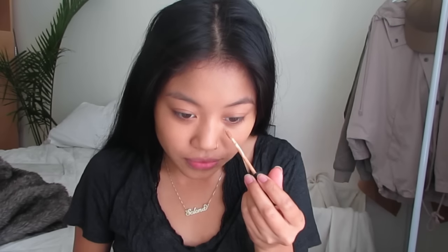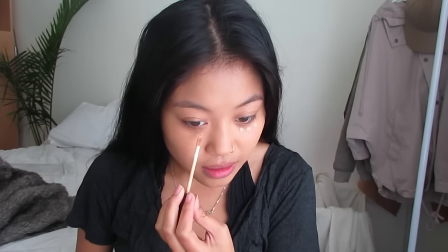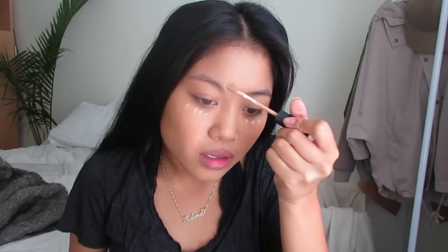I have big pores around my nose and cheek area, and some foundations will emphasize those things, and I'm not trying to do that. Next I'm going to be taking my NARS Radiant Creamy Concealer in the shade Ginger, just dotting that under my eyes and around my nose because I do have some redness. Then just taking my Real Techniques sponge and blending that out.